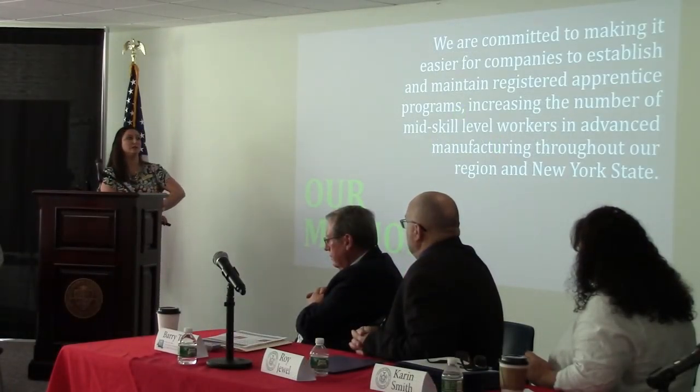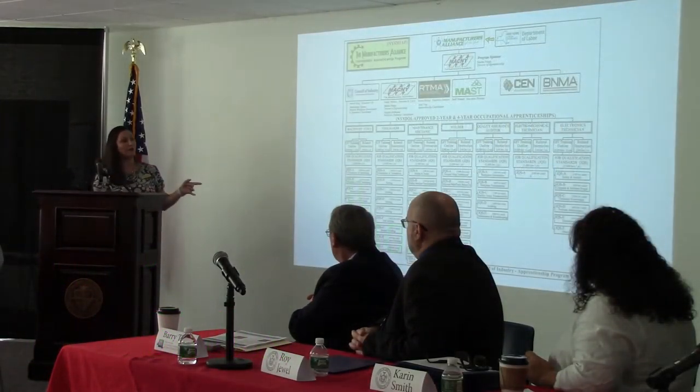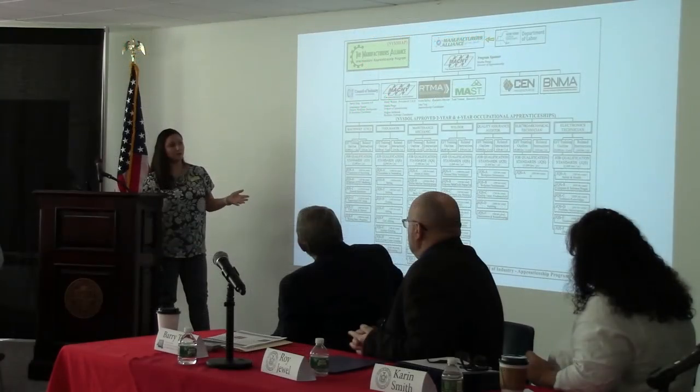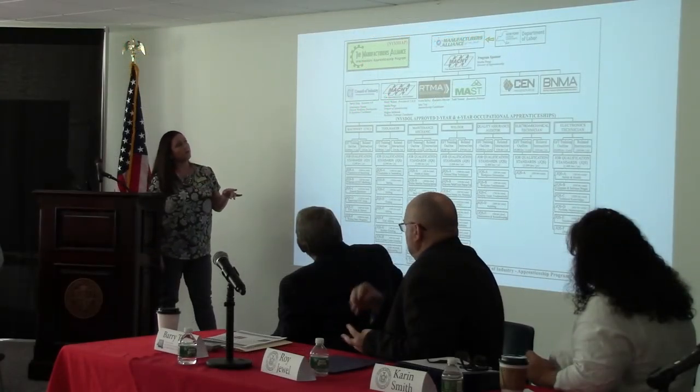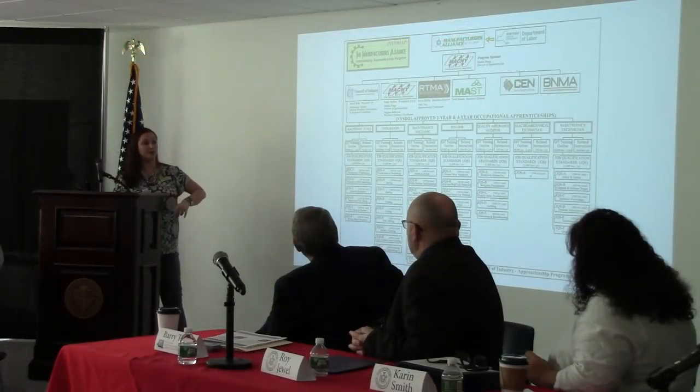We're committed to making it easier for companies to establish and maintain registered apprenticeship programs, increasing the number of mid-skill-level workers in advanced manufacturing throughout our region and New York State. We have partners including Council of Industry in the Hudson Valley, Artemis in Rochester, MAS in the Southern Tier, and CEG in the Albany region. We're also looking at rolling out into the New York City region and Long Island.